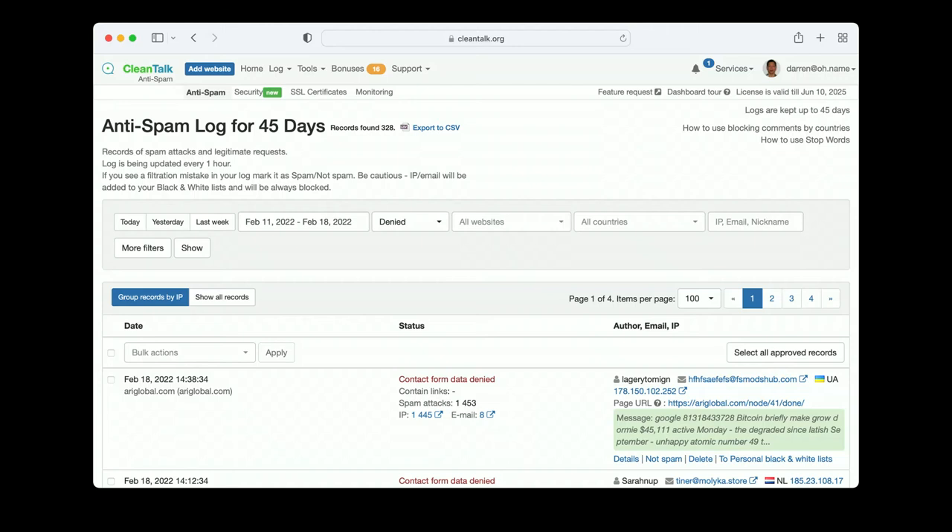Here's the anti-spam log. I'm looking at the denied list, so I can check and make sure there haven't been any legitimate messages blocked. I can also switch to the approved list to make sure all approved messages were legitimate.